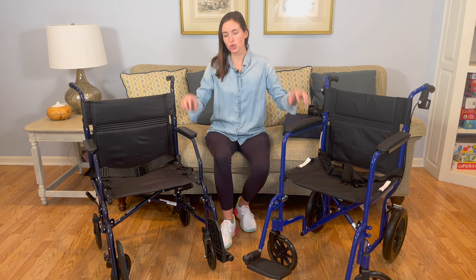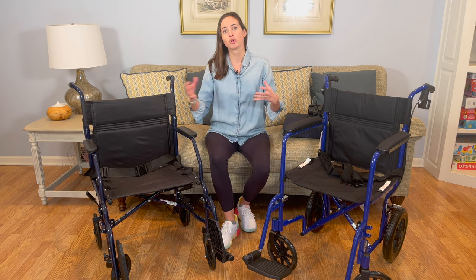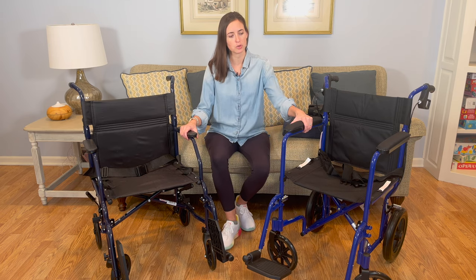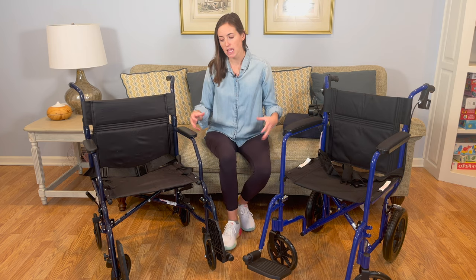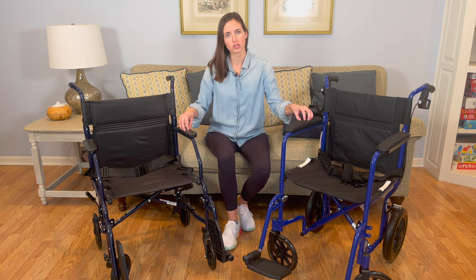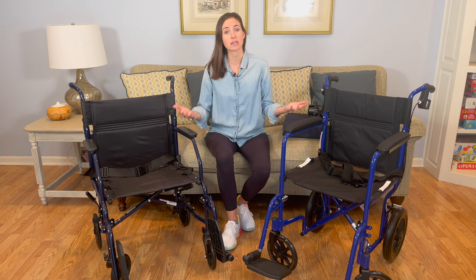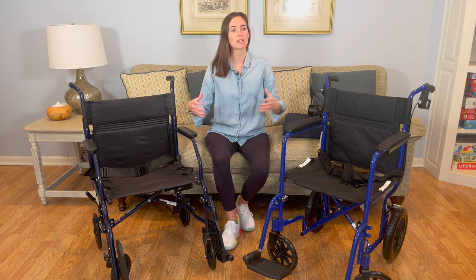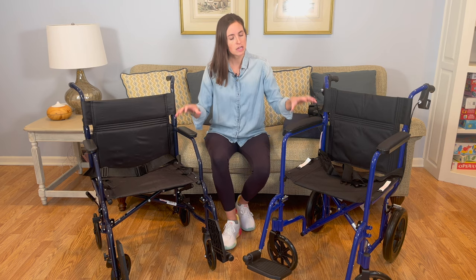So first things first, who would benefit from using a transport wheelchair? These are really not meant as a permanent wheelchair solution. If you're somebody, or a loved one who cares for somebody who relies on a wheelchair for all mobility, these are not meant as their permanent primary solution — they're just not constructed to last through the wear and tear of everyday use. They're really meant for somebody who needs it only for short trips, like going to the doctor's office, an outing into the community, the park, or a grocery store.